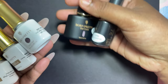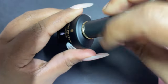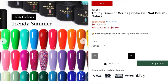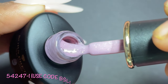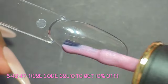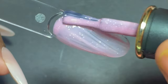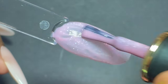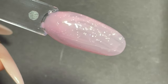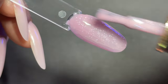The first polish I'm swatching is the nude one with glitter. This series is called the Trendy Summer Series — they have so many different colors available. This polish retails at $5.19 and you can get a 10% discount using my code BSL10. It has a medium consistency, very easy to apply — great for beginners. It's translucent at one coat and you get full opacity at two coats. The polish is self-leveling and looks absolutely gorgeous.